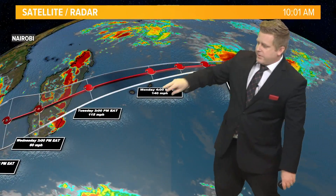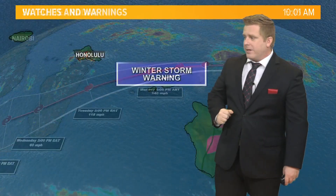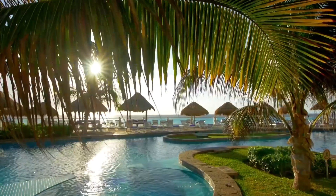This storm system is expected to pass north of the French Islands of Mauritius and Reunion before moving onshore in Madagascar heading through this upcoming week.